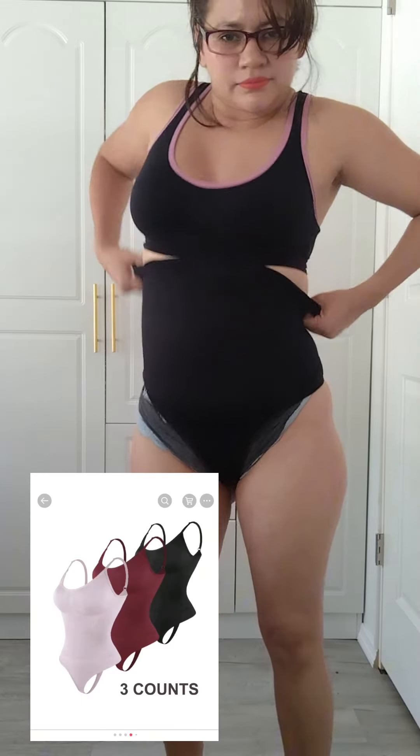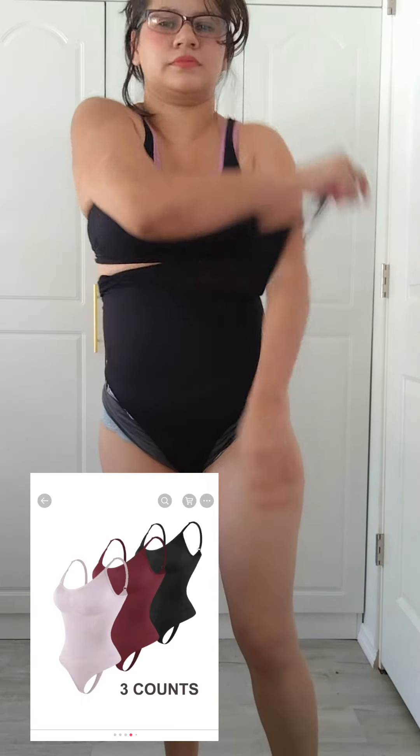I'm going to show you how it looks when you put them on, to show you the control on the tummy. As you can see, I have some stomach here from my babies — I'm still losing baby weight — and this does a great job at keeping that stomach flat. It looks flawless whenever I wear dresses or tight clothes.